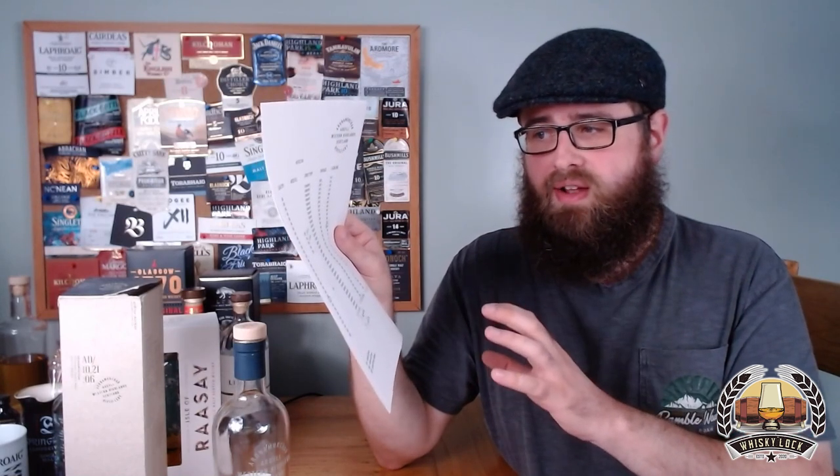I can tell you that there's an abundance of information: this batch six was distilled from Concerto barley, made with a 76-hour long fermentation, and the cut points were 74% and 69.5%. It even gives you a full cask breakdown — though when I was recording this, the cask breakdown PDF was unavailable on the website. I really hope they haven't been told to remove it, because this level of transparency is absolutely amazing. I think it's disgusting that the SWA says full transparency is misleading.